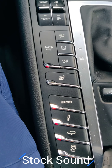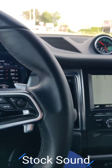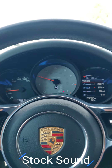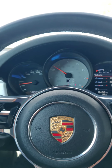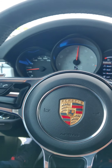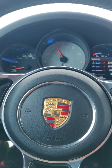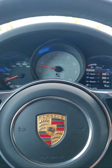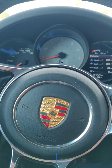This is the stock exhaust with sport mode on — really quiet in the cabin, cruising at 2,000 RPM in fourth gear. We do a couple of downshifts running at 3,500 to 4,000 RPM. Still very quiet inside. We'll see how it does after we get the custom exhaust.